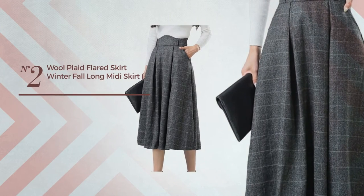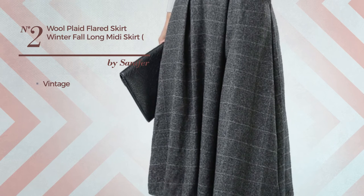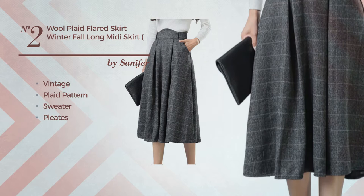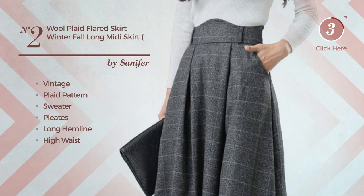Number 2: An All Home Midi Length Suit Skirt featuring a great vintage inspired look with plaid pattern, produced with soft sweater, styled with pleats. This skirt includes a long hemline and high waist. Available in 3 colors.